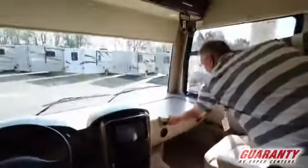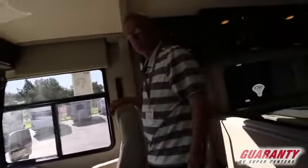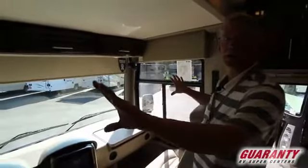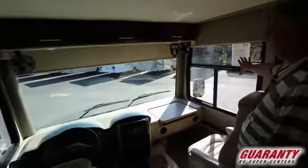You have a little desk right here, nice seating, levelers, generator start — everything right up here. The beautiful thing is the panoramic view that you get in this Class A, with good viewing on the sides and good safety. This is the way to go.